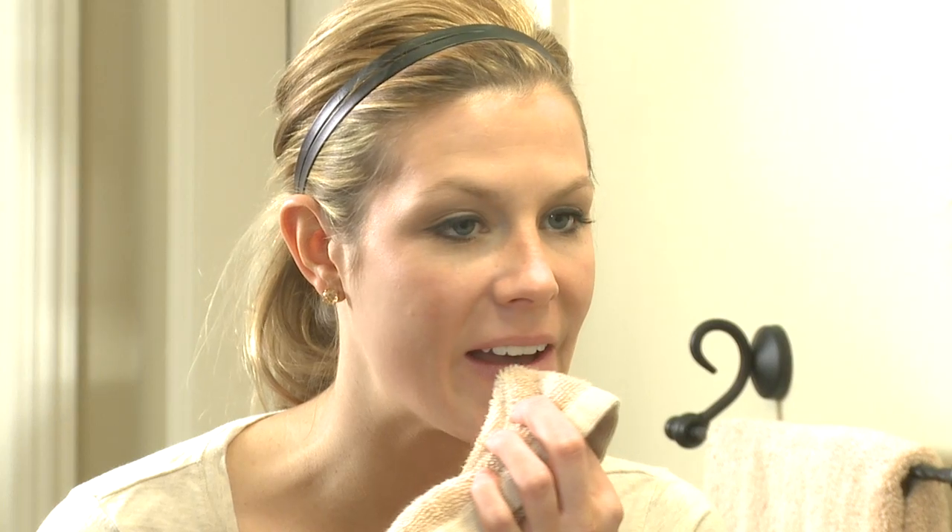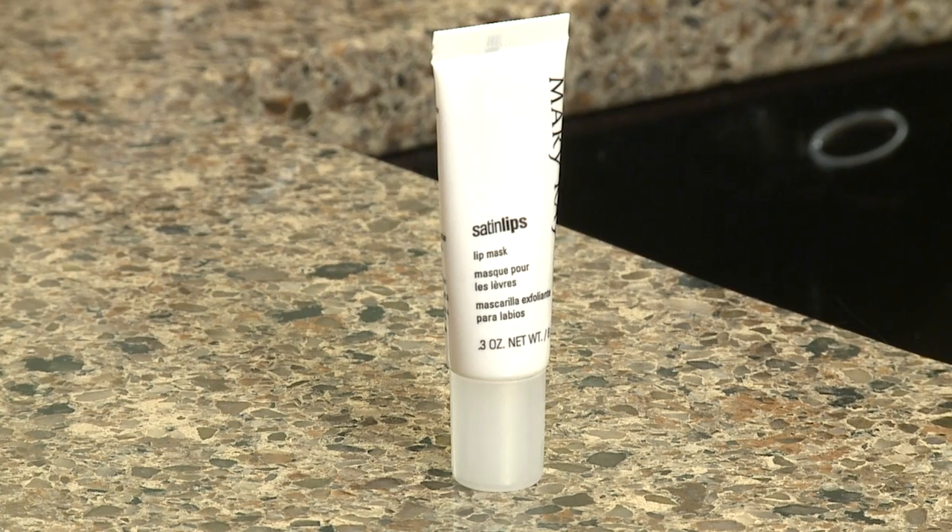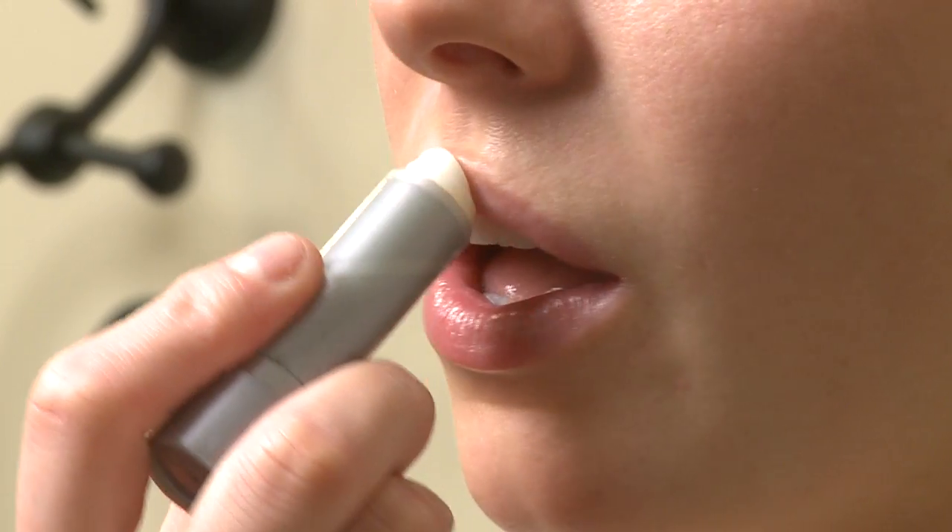If you're always applying lip products to your lips, they're probably even more chapped during the winter. First, you want to exfoliate your lips like you do your face. All you need is a wet washcloth, a rich balm to soften the skin, and lip cream to keep your lips soft, shiny, and flake free.